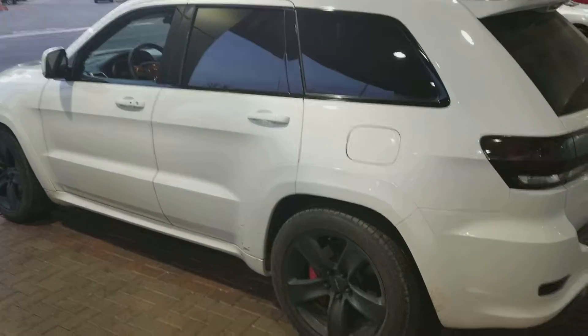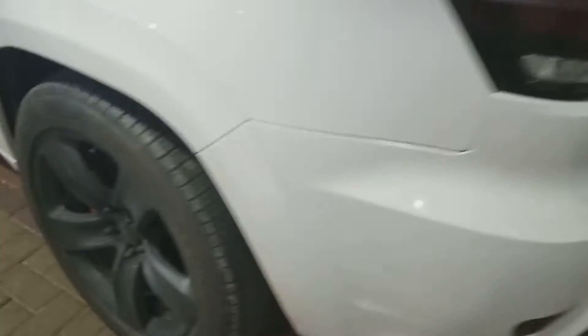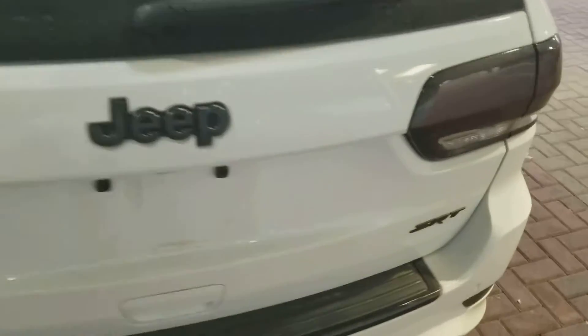Check out this SRT Jeep with the black denim wheels on them — that matte finish on it. Take a look at the back. Got the black lettering for the SRT for the Jeep and everything.